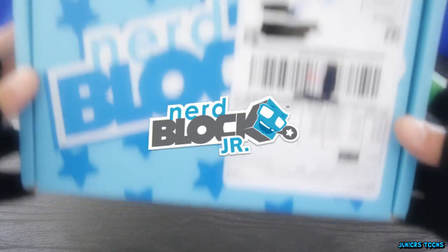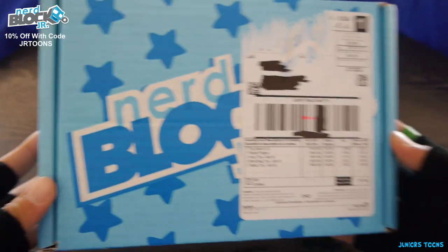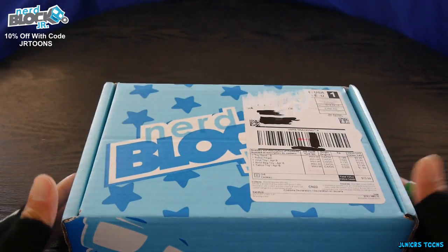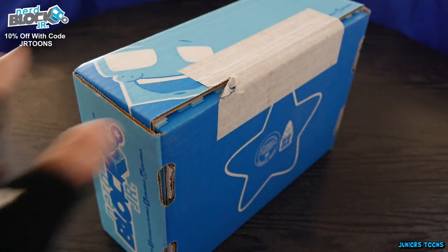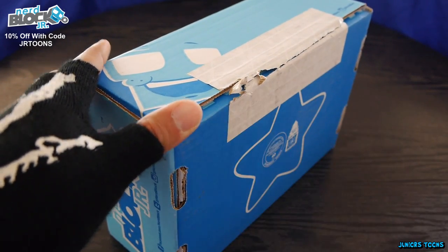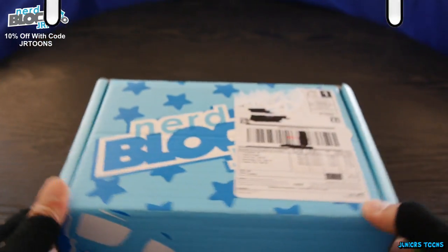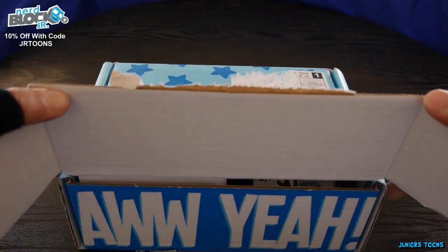What's up you guys? It's Junior from JuniorTunes and today we have the April 2016 edition of the NerdBlock Junior. I would like to thank the people over at NerdBlock for sending this over to me to review. Now for the people that don't know what a NerdBlock Junior is, where you been? It comes with a bunch of cool little gadgets for kids and comic books, all kinds of stuff. Check it out — I'll leave a link down in the description and with the code JRTunes you save 10%.